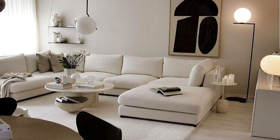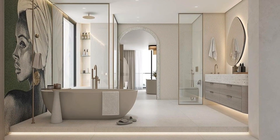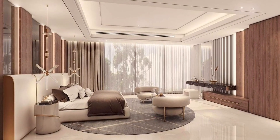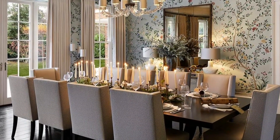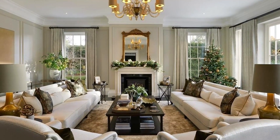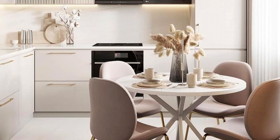We've rounded up some of our favorite living rooms, bathrooms, dining rooms, bedrooms, and kitchen designs and decorating ideas that are full of design inspiration. These elegant home designs and decoration ideas happen to be budget friendly, in case you want to recreate the look at a fraction of the price. These ideas will help refresh your space or completely revamp it, whether you're working with a small living room or a large space.